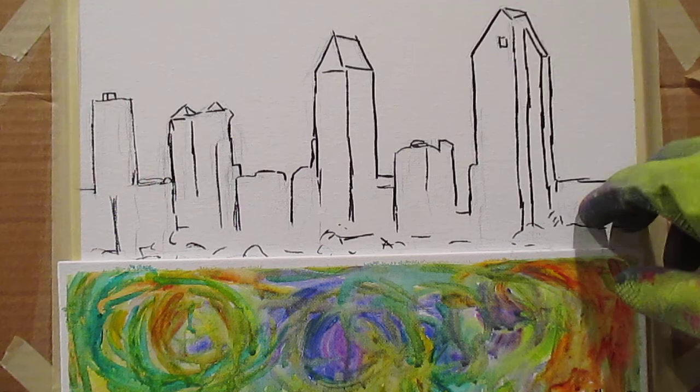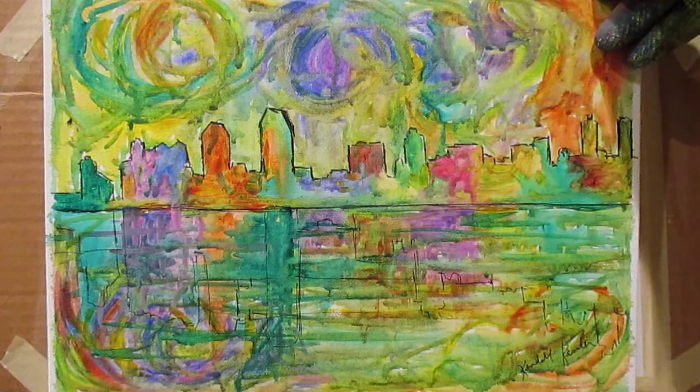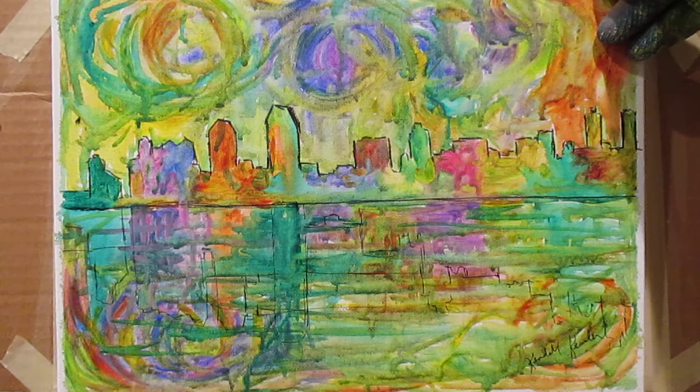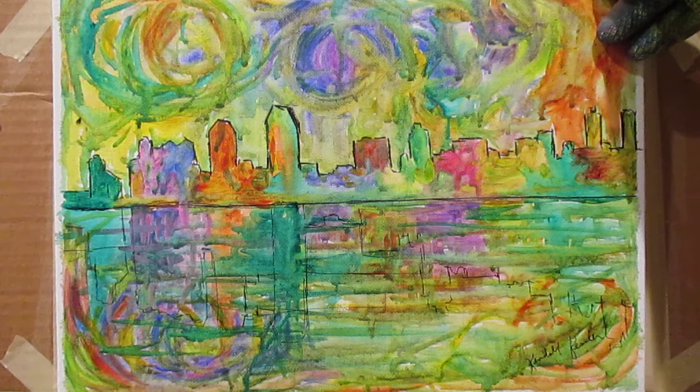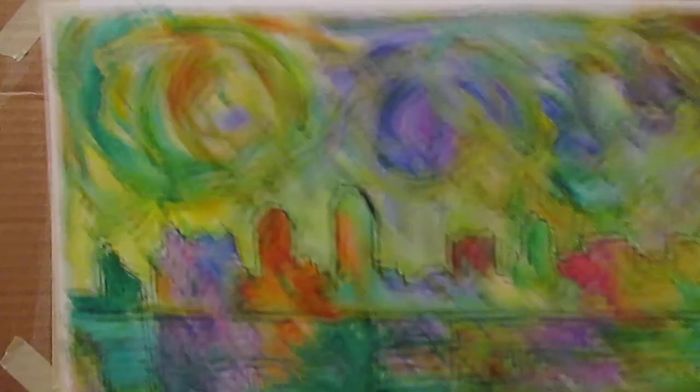If you saw the last one, you saw that I am getting back into my skyline beauty paintings, where I take various city skylines and just really have fun with the paint and try to get a really strong expression. This is San Diego, California, and I have a number of these. Today will be the fifth one, and I have a number of these on my Etsy shop — five in each one — and a whole lot more on my website.